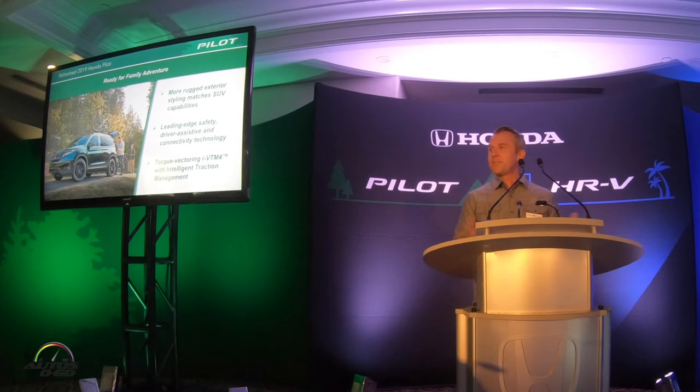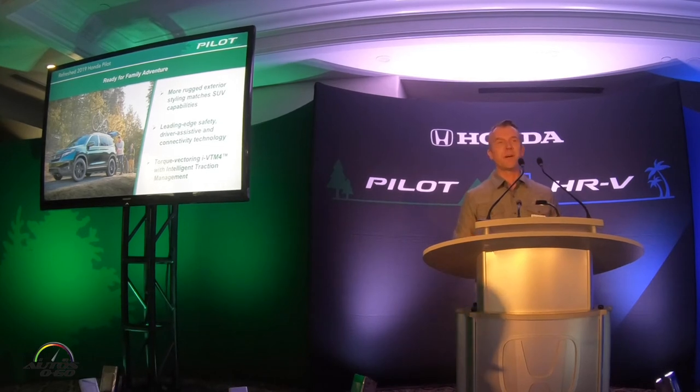We've also added a lot of new technology. Pilot now comes standard with our Honda Sensing suite of safety and assist features, which provides crash mitigation, automatic cruise control, and lots of other features. It's something we've seen is very important to family buyers in this segment. There's also cool new technology throughout the lineup — one example is our innovative Cabin Talk feature, familiar from Odyssey, which allows parents to speak through a microphone into their kids' headphones as they stream Dora the Explorer in the third row.